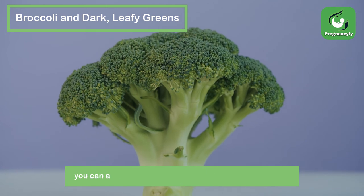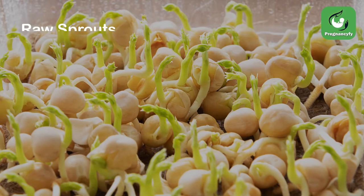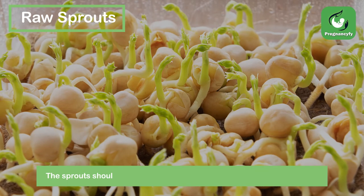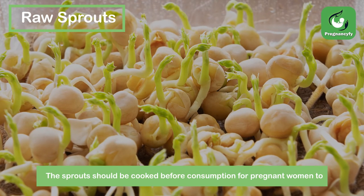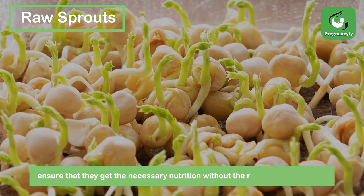You can add dark leafy greens to so many dishes even if you hate them raw. Sprouts should be cooked before consumption for pregnant women to ensure they get the necessary nutrition without the risk of being infected.